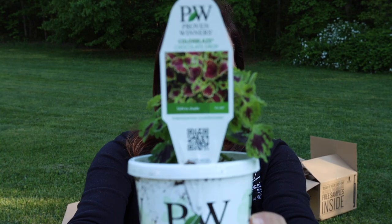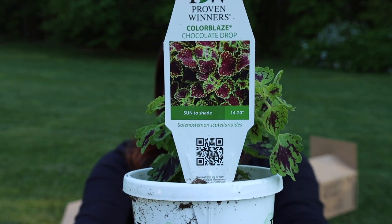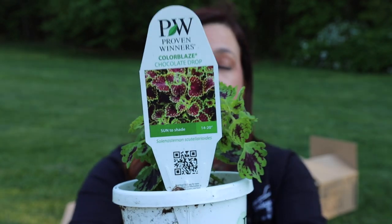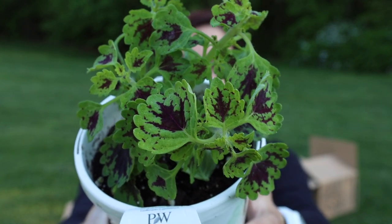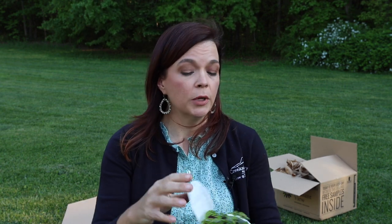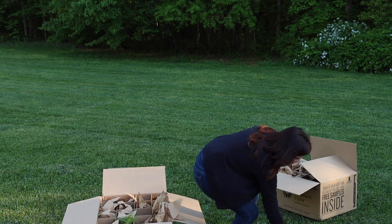Beautiful helichrysum — this plant is not new but it is extremely popular for all the right reasons. This is a fantastic coleus: Chocolate Drop. It is not a tall upright mounded coleus — it is a trailing coleus! The color on this is really nice: a lot of green with that dark center. This is a fantastic plant — we can't keep it in stock either online or here at the nursery. The more sun it gets, we've found it gets more of that dark color. Chocolate Drop is definitely proven to be a fantastic plant.